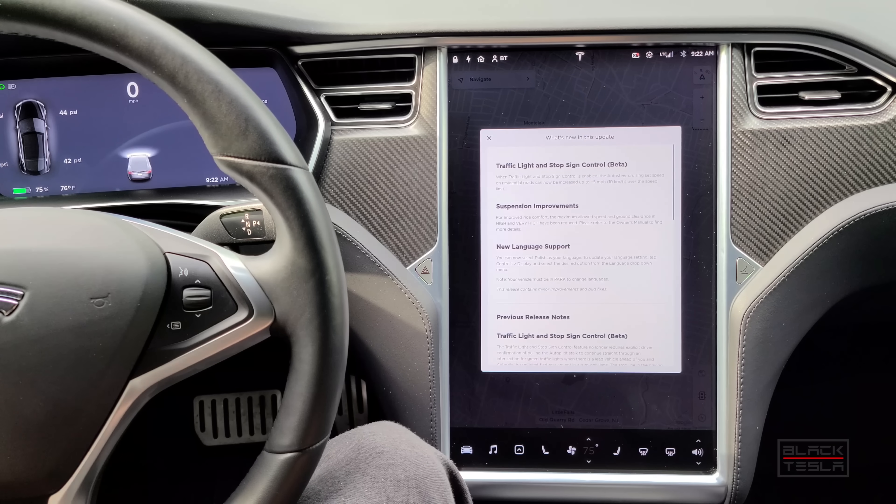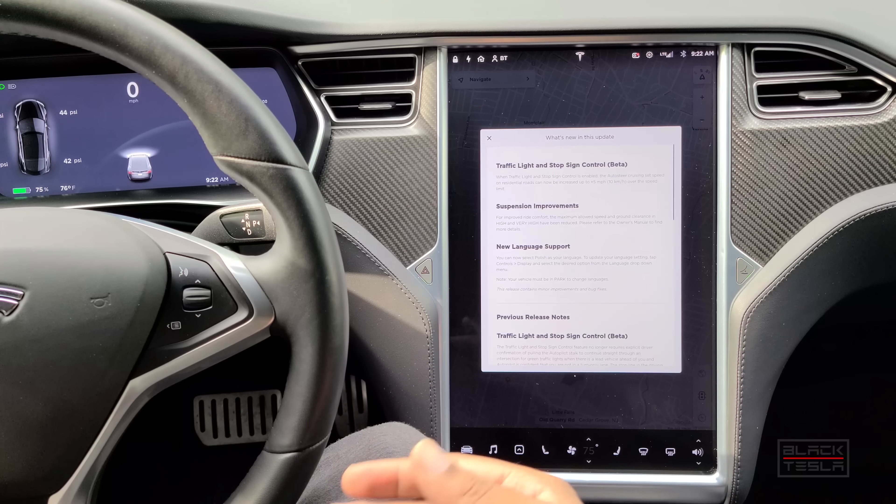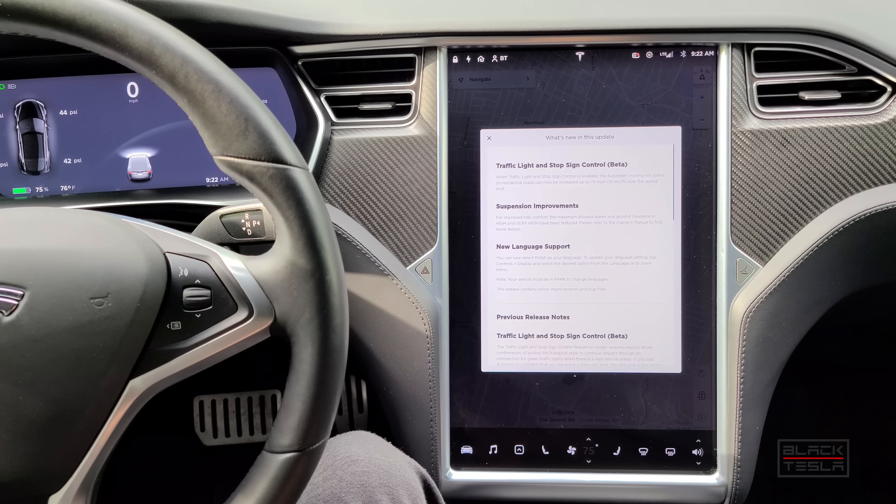So let's dive right into it. The most important thing is the traffic light and stop sign control, giving you the ability to now have a five mile an hour over increase to your speed. This makes it a lot easier and a lot more comfortable to drive. Giving that five mile an hour over accounts for the human issue where people typically drive over the speed limit, making it uncomfortable in the previous iteration to drive with autopilot with traffic light control on local roads.